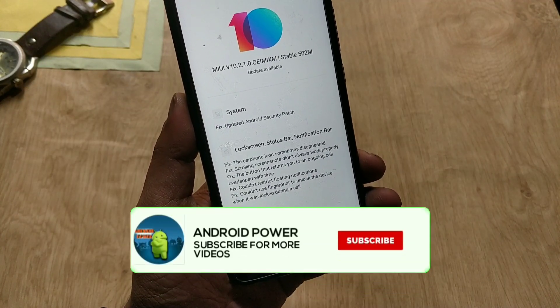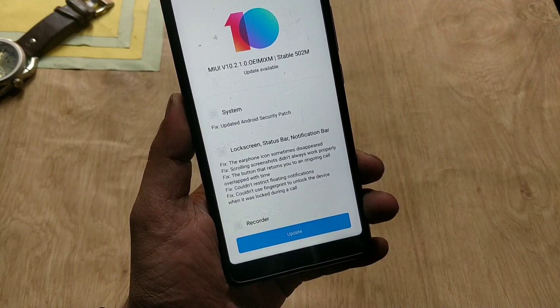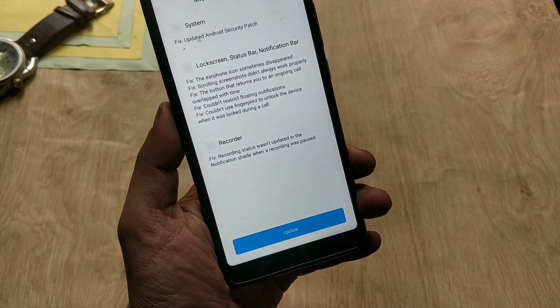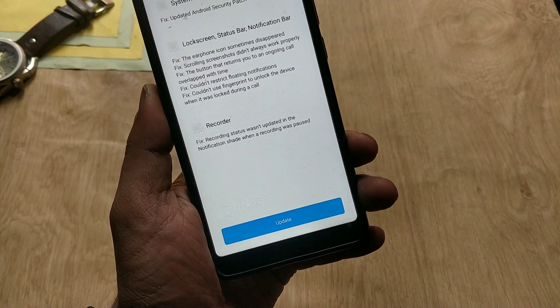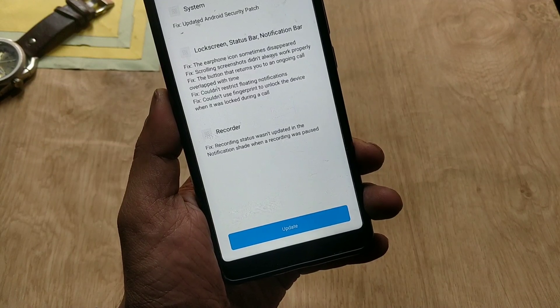The update comes with a few changes to the system. The update size is 502 MB — it will be different if you are on any other MIUI build. This update is still not released for all users as of now. I have downloaded the full ROM and flashed through recovery, so I have updated my phone.